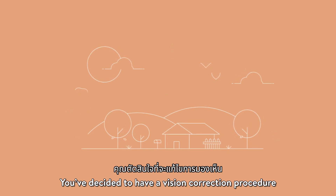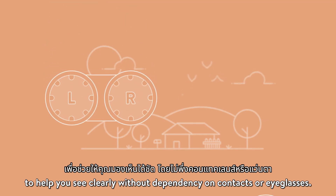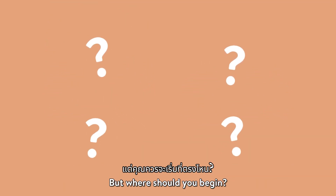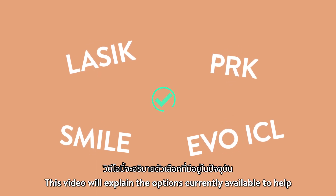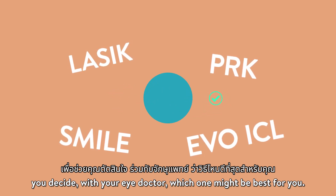You've decided to have a vision correction procedure to help you see clearly without dependency on contacts or eyeglasses. But where should you begin? This video will explain the options currently available to help you decide, with your eye doctor, which one might be best for you.